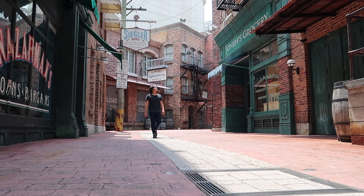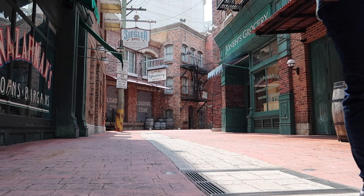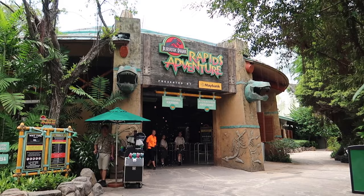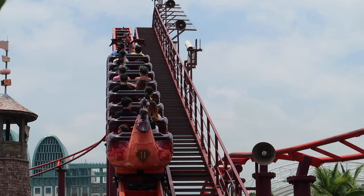Tip number six: bring your raincoat or umbrella just in case it rains. A poncho is very helpful when you ride the Jurassic Park Rapids Adventure, which is a super fun river raft ride — highly recommended. You can also bring your water bottle, as there are water fountains around the park for you to refill and stay hydrated.